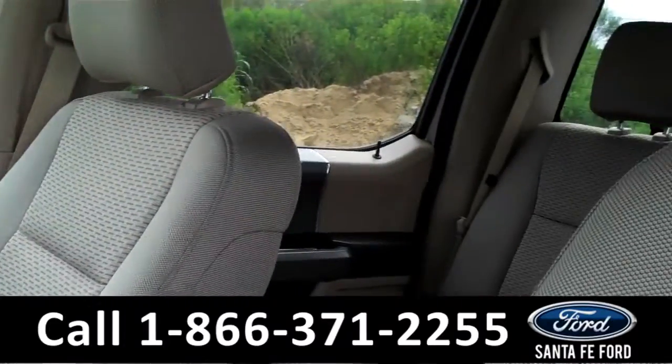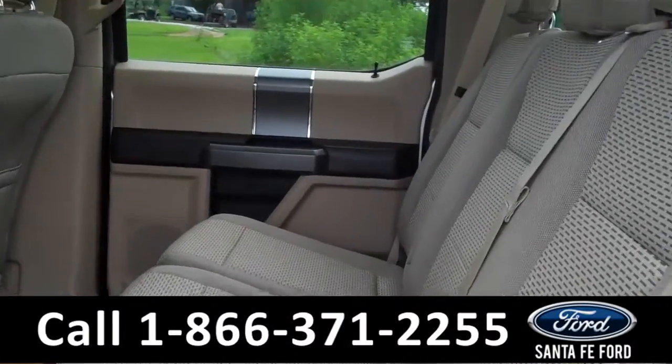And now let's take a quick look at the rear seats. Here we have the rear seats.